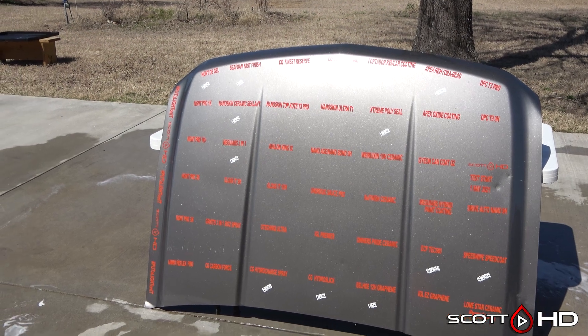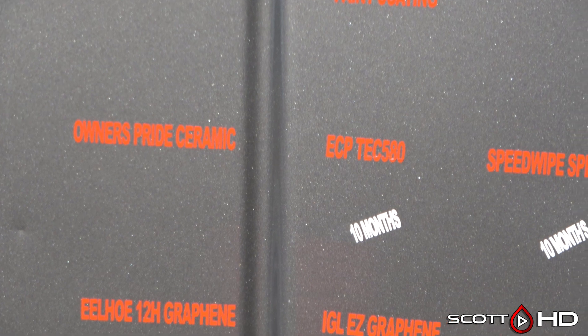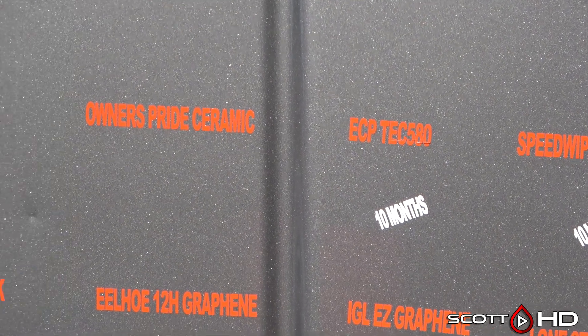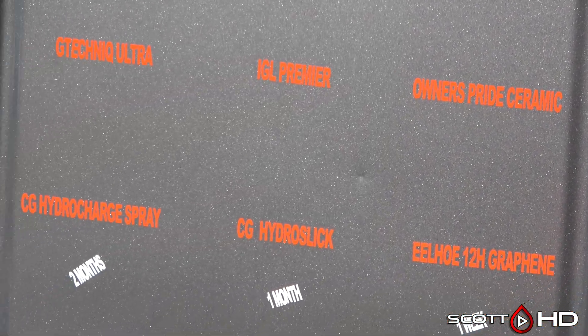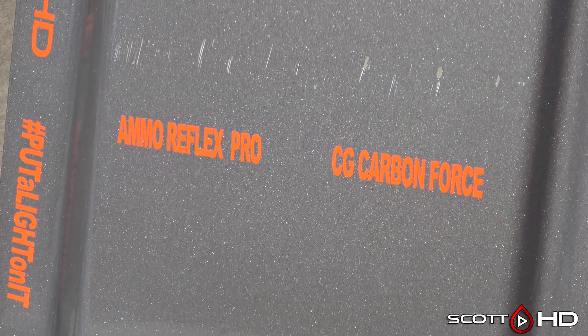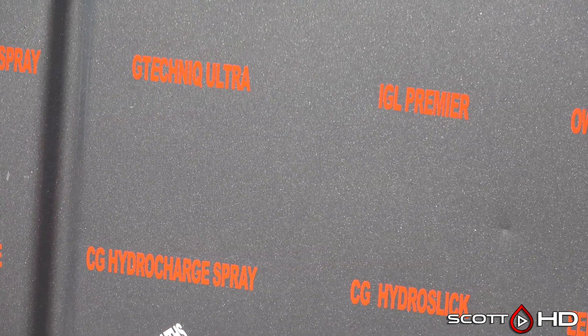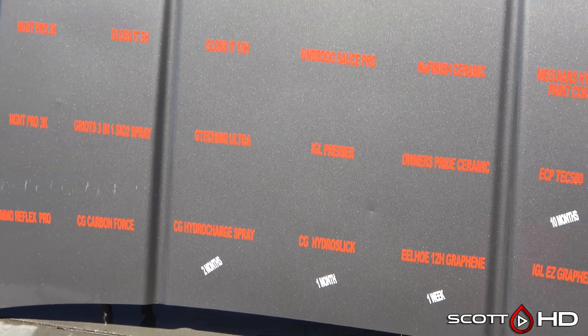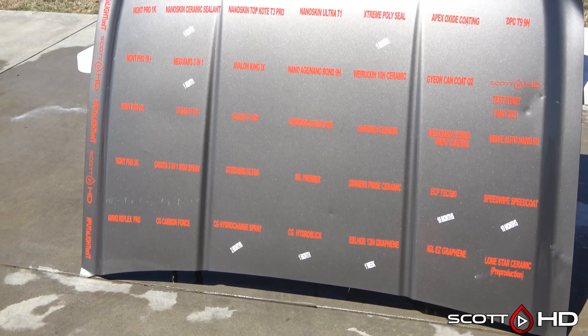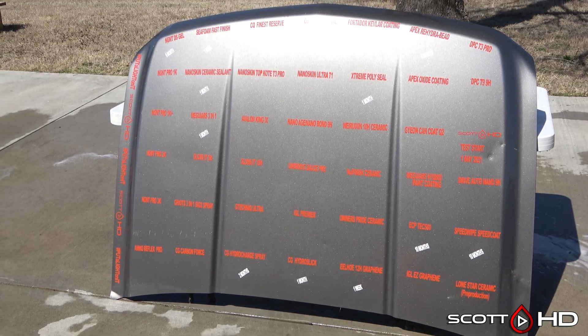There we go — I've got the new failure times put on the hood here. Let me know again about Owner's Pride if you think I should call that one failed, or any others for that matter. Ammo Reflex Pro — some of you have said it's a sheeting coating, not a beading one, and I don't think that's correct; I think they have another product designed for sheeting and this is not that. So again, let me know. Thanks for watching guys, and we'll see you soon.